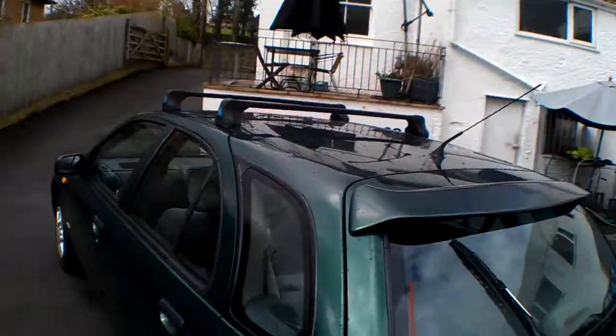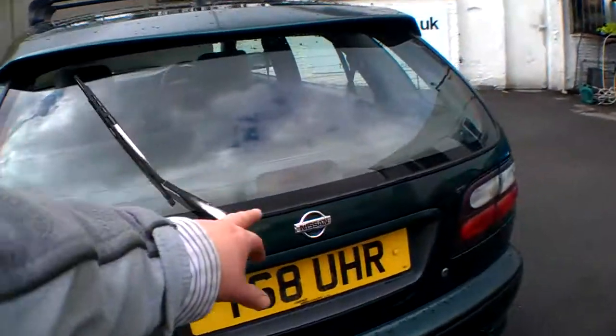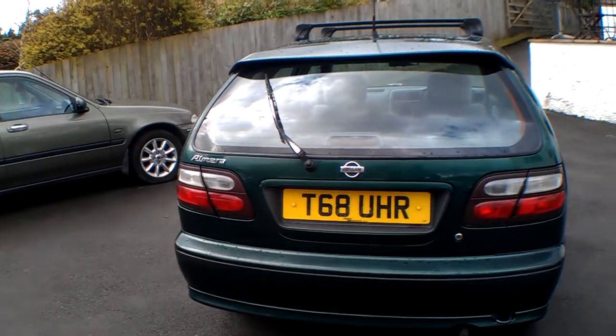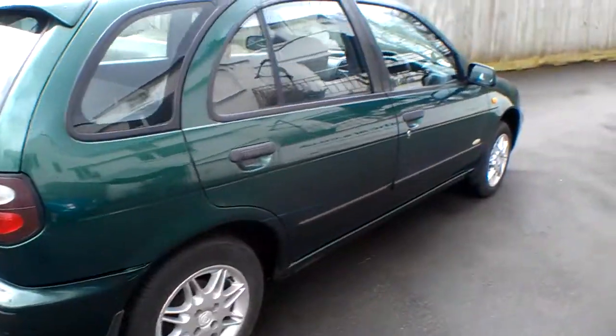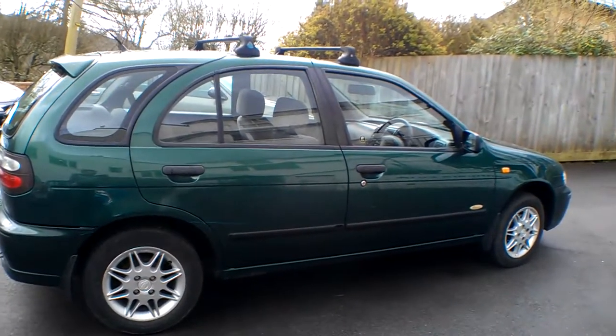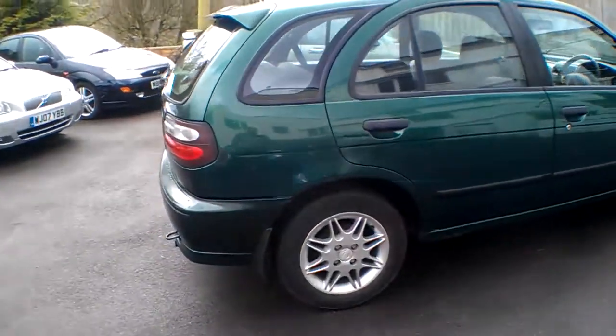There's a boot with roof bars on top, and we do have all the keys to remove those. There's a high-level brake light and a rear wash wiper. It's a 1999 car. I've driven about 25 miles today from the depot and it drove very well. It starts on the button, there is central locking with it, and two sets of keys.